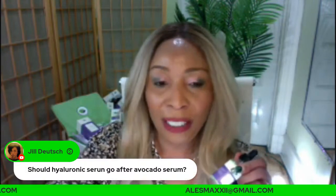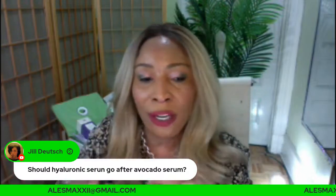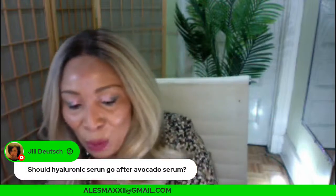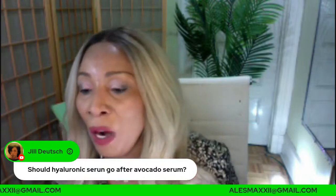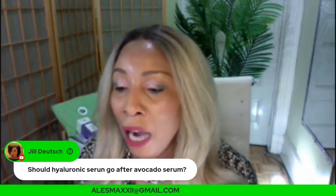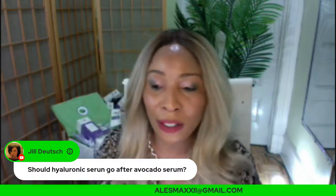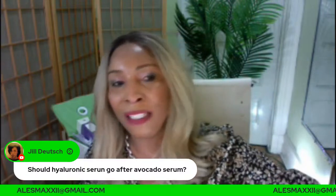You can definitely mix and match. If you choose the hyaluronic acid serum, use it just by itself and then layer other products on top. We're talking about retinol — when to use it, how to use it for best results. Give us a thumbs up and show some love to the channel!